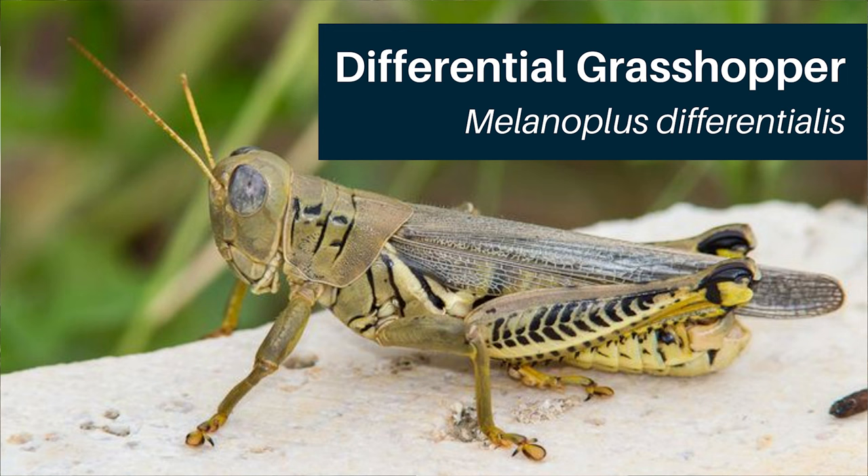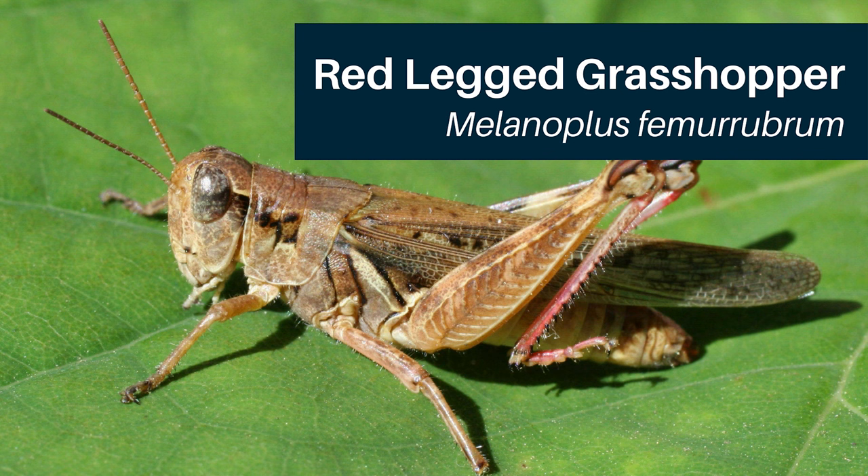The second major pest species in Utah is the differential grasshopper. This species feeds on weeds, grasses, fruits, and vegetables, so it has a very wide host range. Eggs hatch in the late spring and adults emerge early to mid-summer, as they develop quickly after their late hatching period due to warmer conditions. Overall, this species is yellow to tan with black markings, and has conspicuous black chevron markings on the enlarged femur.